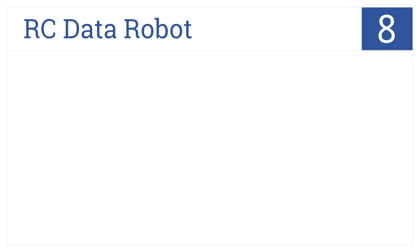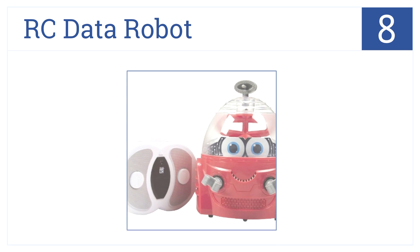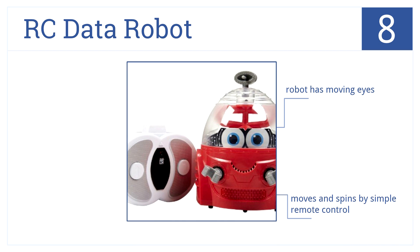At number 8 is the RC Data Robot from Kid Galaxy. This toy is built for preschoolers and features many exciting lights and sounds to spark the imagination of little ones. The robot also has moving eyes and can move and spin via an easy-to-use remote control. With all its small parts though, it is not made for children under three.